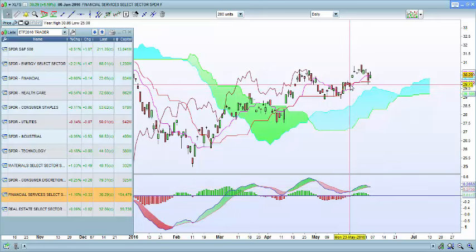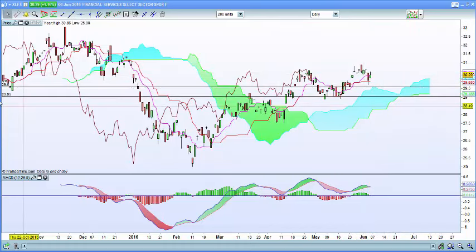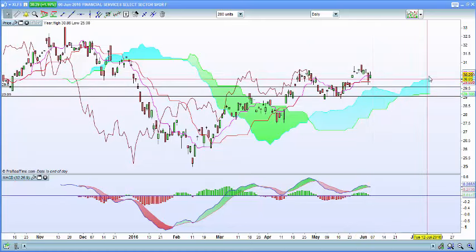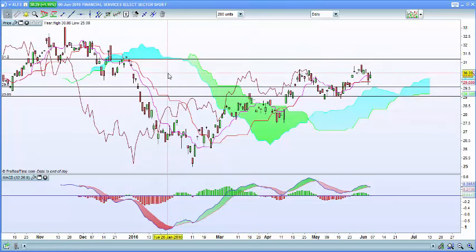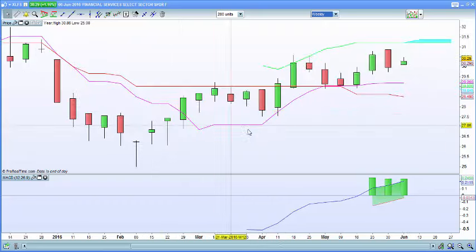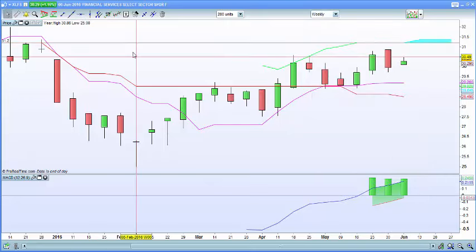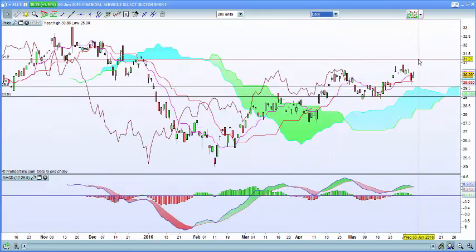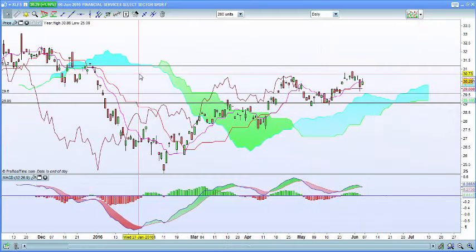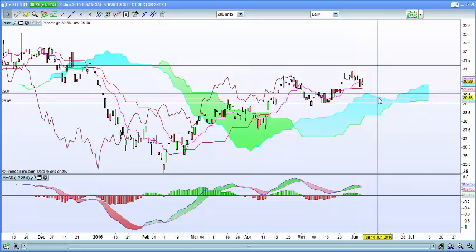The financial services ETF had a buy signal close to key support at the top of the cloud. A MACD sell signal should be coming soon, which could push it back down to 29 — the bottom of the cloud — but expect a rebound from there. Resistance to the upside is at 31.20. On the weekly chart, 31.19 is a significant cloud chart resistance area. The daily chart confirms 31.21 as major weekly cloud resistance. I'm a buyer in the 29.29 zone and a seller at 31.